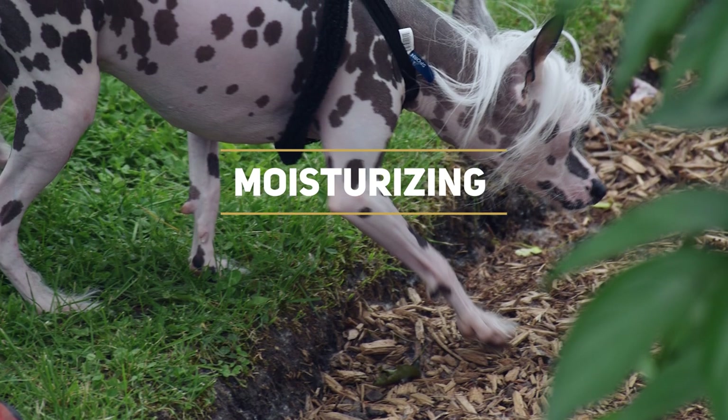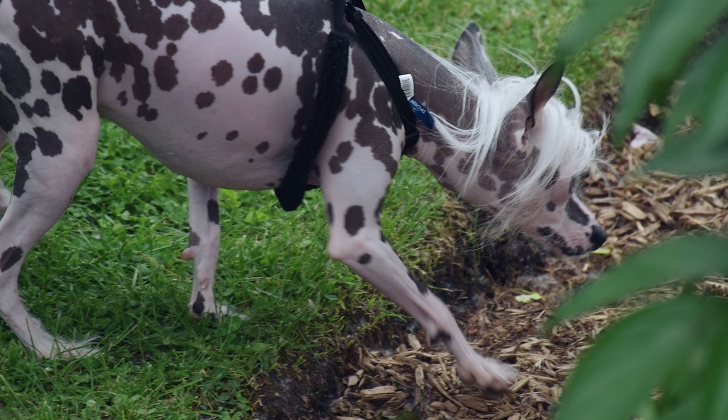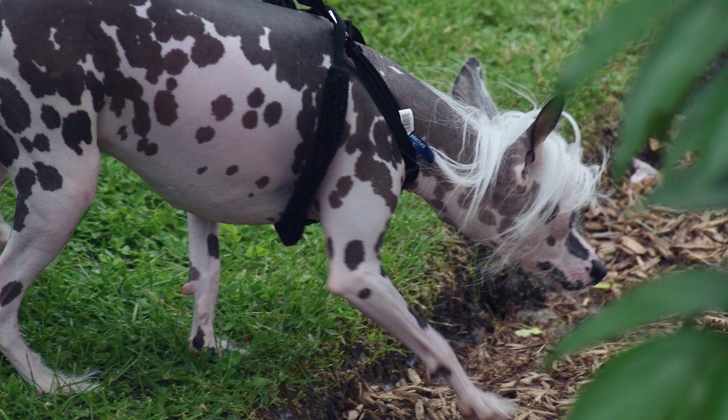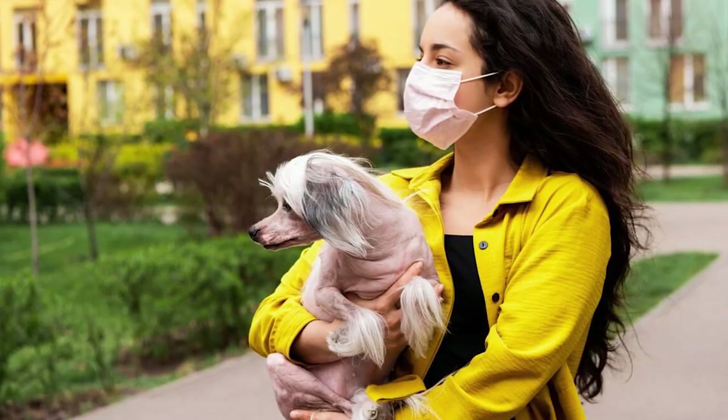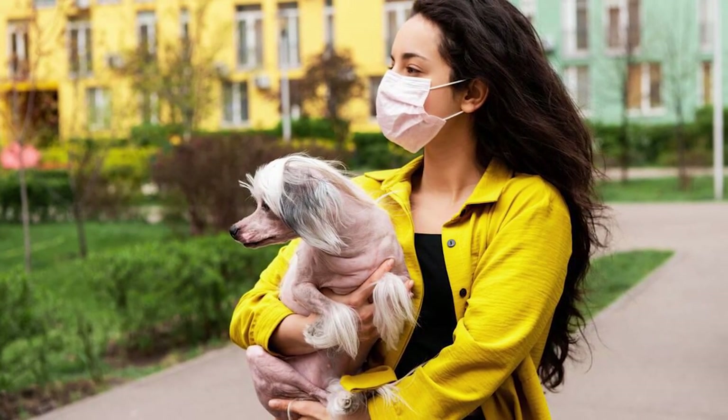Moisturizing recommendations. To keep their skin supple and hydrated, apply a dog-safe moisturizer once or twice a week. This helps prevent dry or cracked skin and keeps your buddy feeling comfortable.